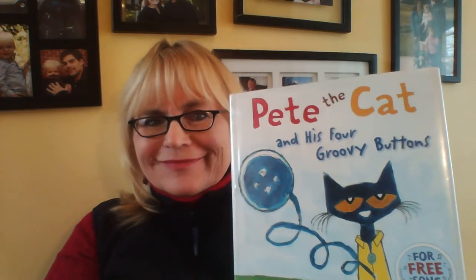Hi, I'm Ema. I'm a grandma and a mom, and I have a book today called Pete the Cat and His Four Groovy Buttons. Groovy is another word that means cool and awesome.